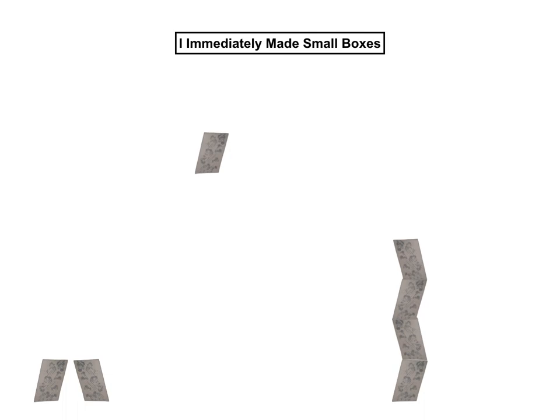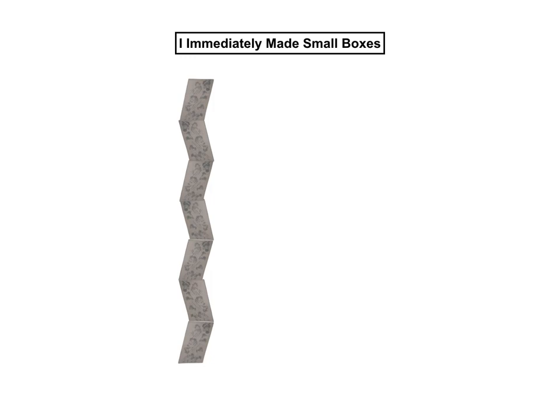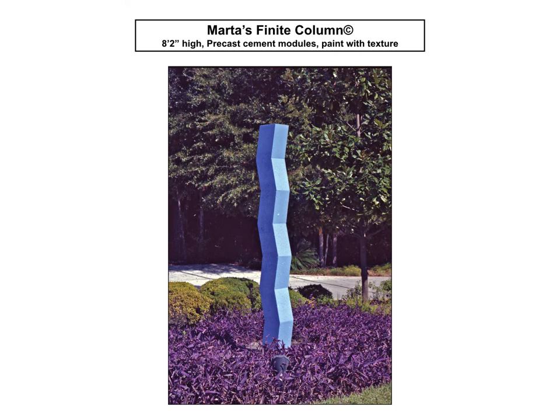I immediately made small boxes that looked like the vessel I was working on at the time and I stacked them this way and that way. And sure enough, I had my first sculpture that I called Marta's Finite Column, in deference to Mr. Brancusi and his Endless Column. Marta was a nickname I gave myself in my ceramics class at the University of Florida in Gainesville. It didn't take me long to realize two columns together made a stronger sculpture. As a result, my new sculpture titled Columns 1, 2, and 3 as a series was born.